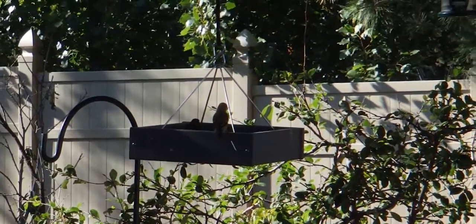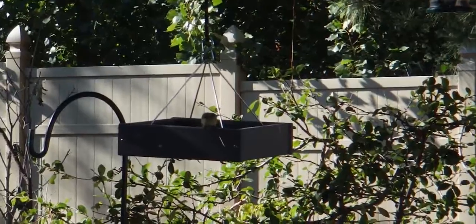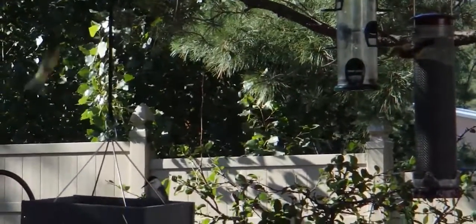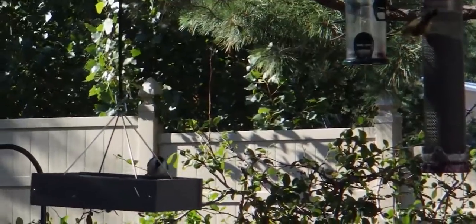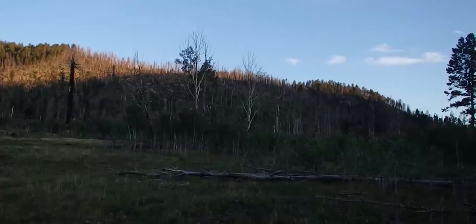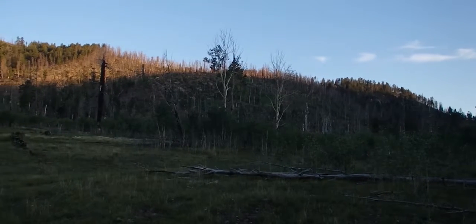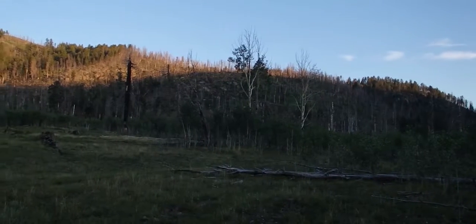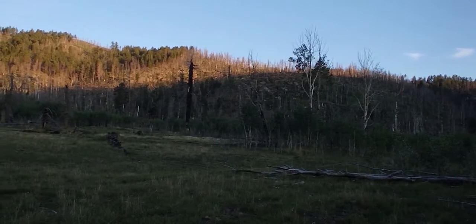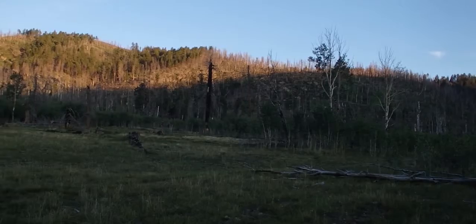Many species of bird have two homes: their summer home and their winter home. In the spring, they fly north to their cooler summer homes where they will hopefully eat, find a mate, and have some babies or offspring. This summer home is called their breeding ground. Come fall, as the weather turns cooler, they will leave their summer home flying south to their winter home, or non-breeding ground.